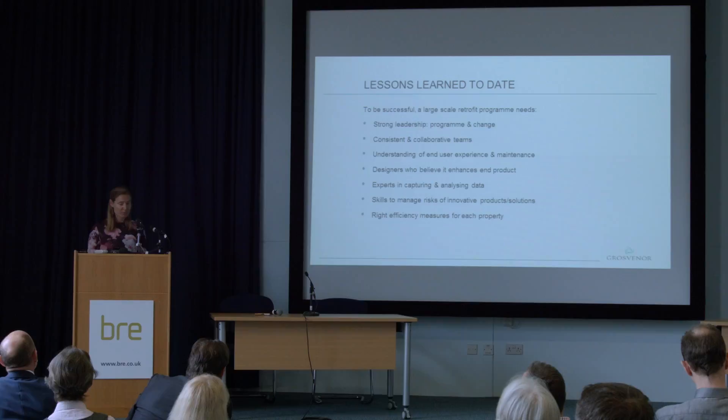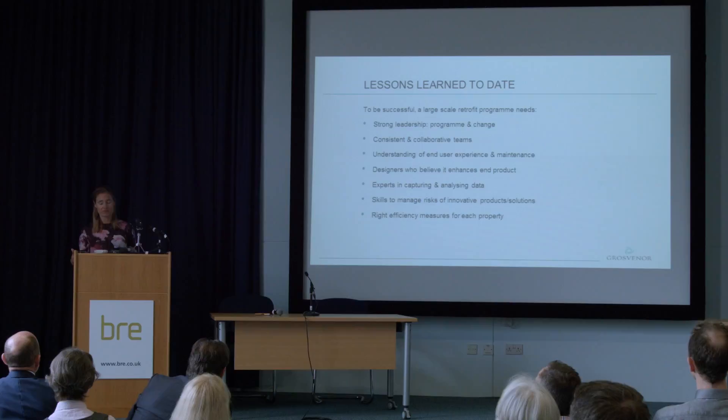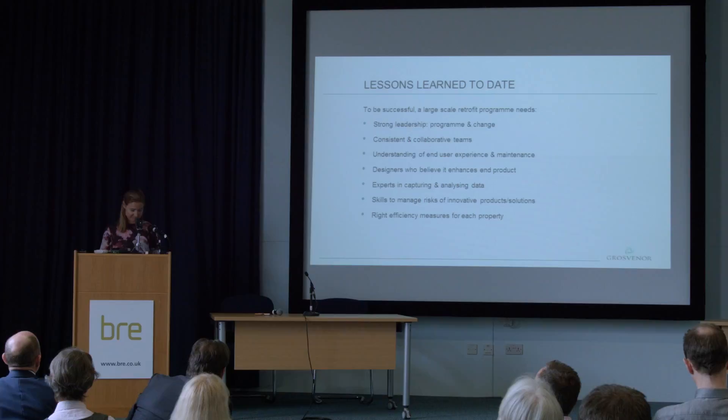Innovative products are not for everybody — they're extremely risky and inevitably there's limited information available, so you need to understand the risk and know when to go ahead and when not to. And lastly, you need to find a way to determine the right measures without spending too much time and money on consultants, which means ideally training up your own internal surveyors and project managers who know your buildings.